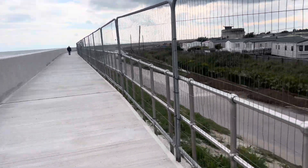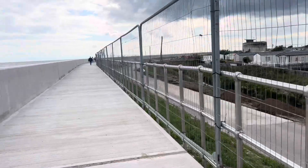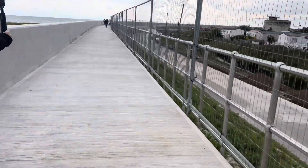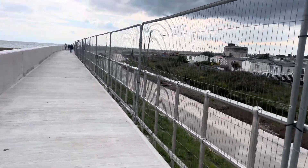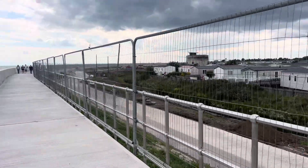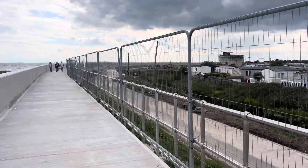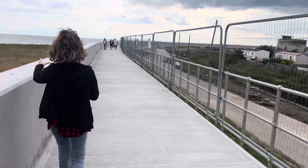We've got a Martello tower over there — you can see it from 1814, when we were going to get invaded. It's similar to the one that we have for Clacton. They built Martello towers all along the coast to defend against the French. There you go — that's Jaywick.